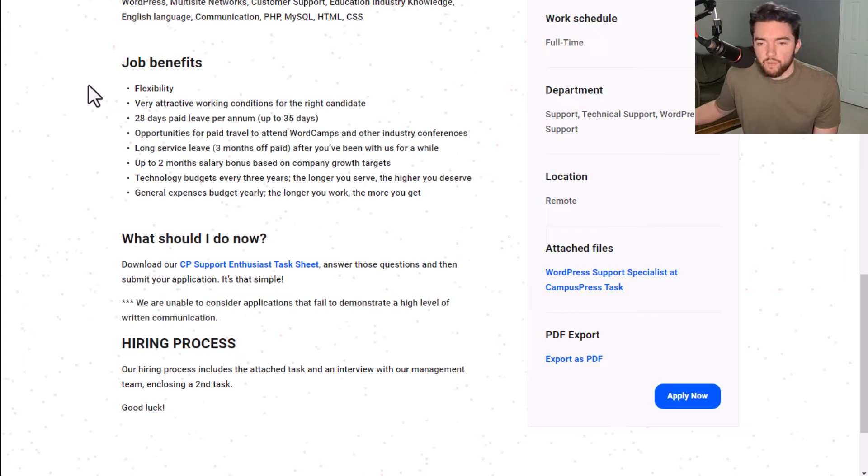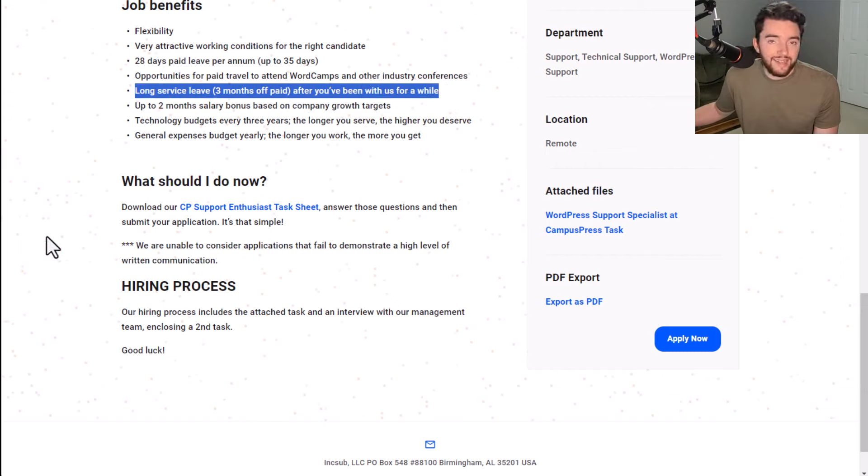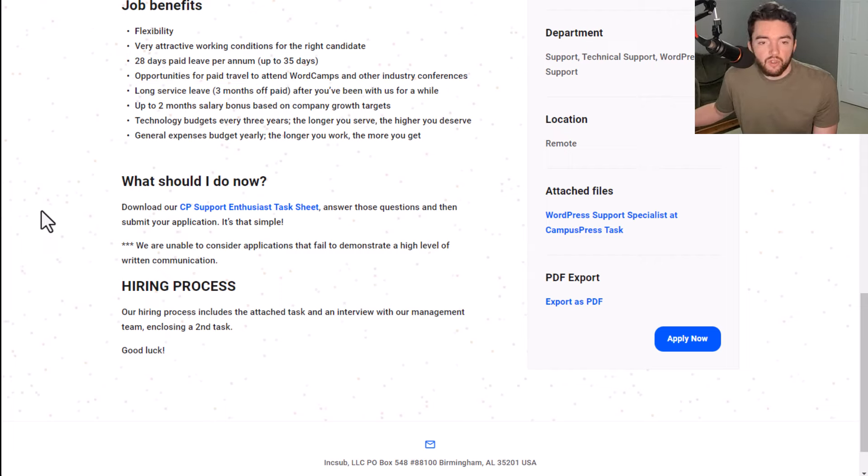Job benefits include flexibility and very attractive working conditions, up to 35 days paid off per year, opportunities for paid travel to WordCamps and industry conferences, and long service leave — basically what many companies call a sabbatical. They offer three months off paid if you've been with them a while, which is a lot — many companies offer one month. They also offer up to two months salary bonus based on company growth targets, technology budgets every three years, and a general expenses budget yearly.